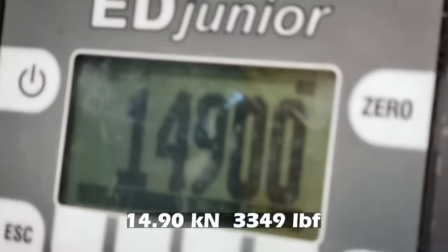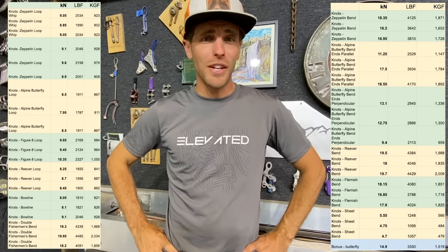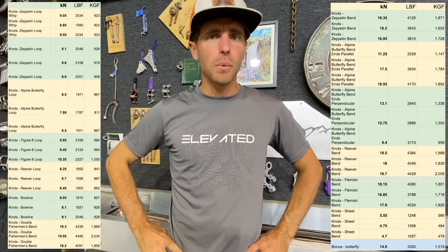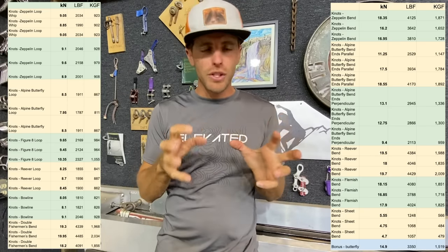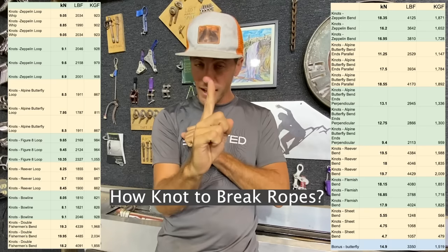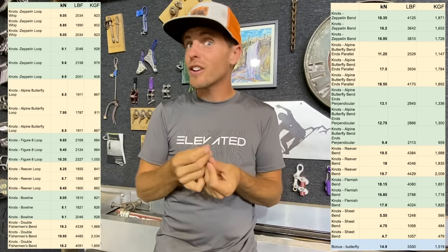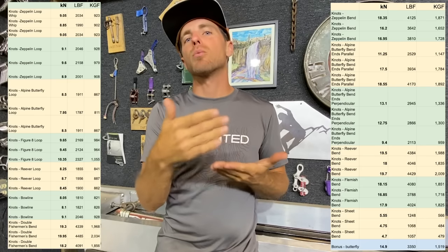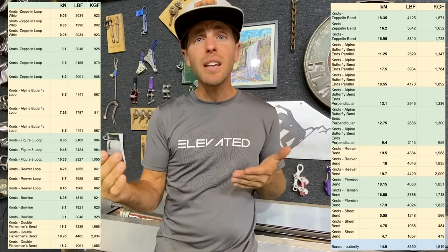Broken the knot at 14.9 kilonewtons - wow. The conclusion is that was too many samples per video. With the drop tower, after we confirm whether knots break the same under slow pull versus dynamic shock, we'll do a 'how-knot' to tie ropes and do break tests for one knot at a time - show how to tie it, pull it to four kilonewtons to show how hard it is to untie, then break test it in different diameter ropes and maybe webbing.